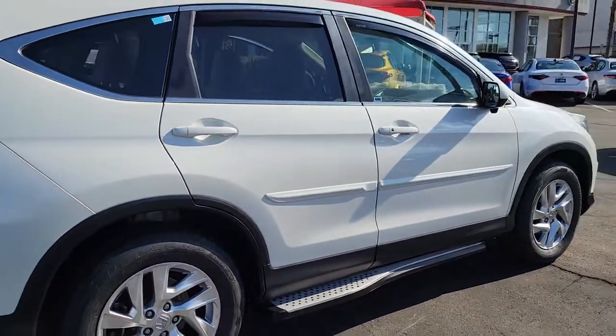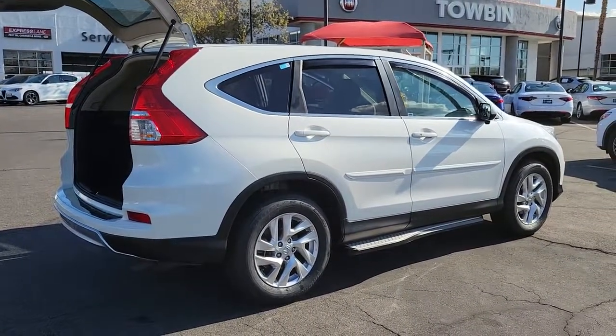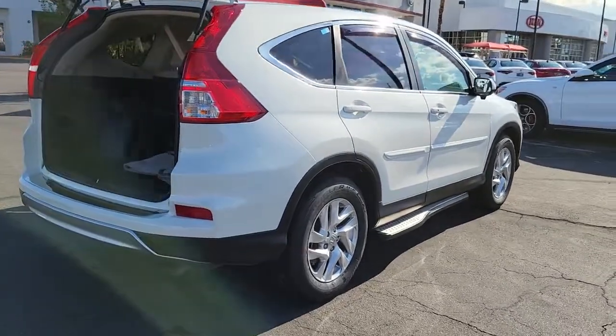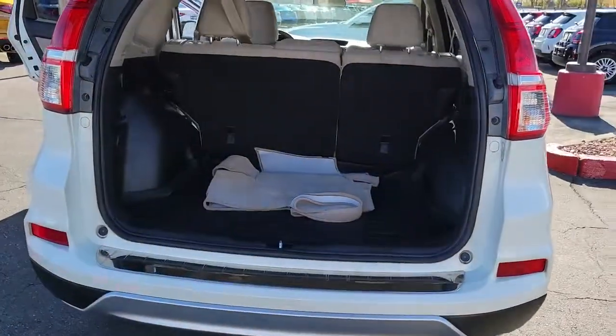Loaded with convenience features to make your life easier, all-weather capability, and premium styling, this small SUV is the perfect complement to your active lifestyle. The following are some of this vehicle's highlighted options.